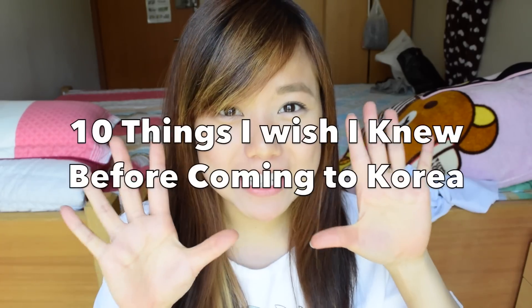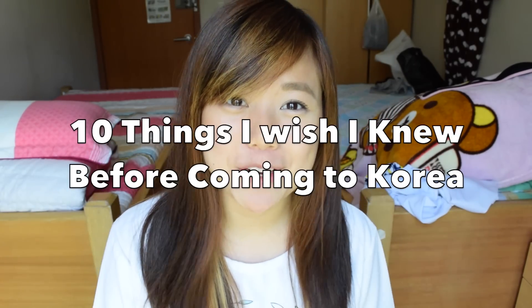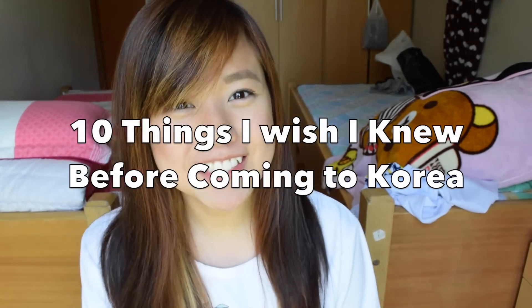Hello everyone! Today I'm going to give you guys 10 things that I wish I knew before I came to study abroad in Korea. So without further ado, let's get started.